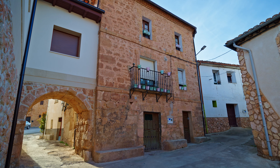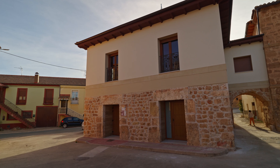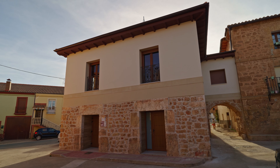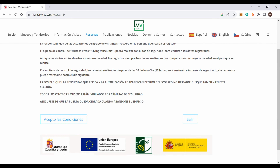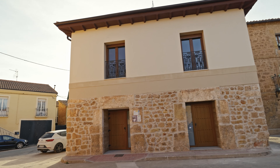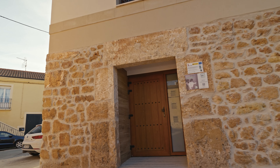El Valle de las Caderechas, de Museos Vivos, una iniciativa de turismo rural con el objetivo de poner en valor museos ubicados en zonas rurales. Previamente a la visita, tenemos que realizar una reserva a través de su página web y rellenar el registro que nos piden, siendo la reserva y posterior visita totalmente gratuita. Una vez formalizada la reserva, recibiremos un código que tendremos que introducir para el acceso al propio museo.